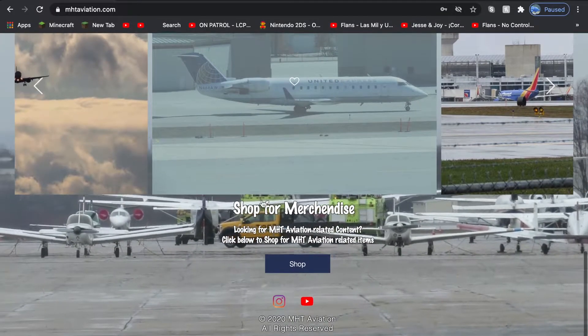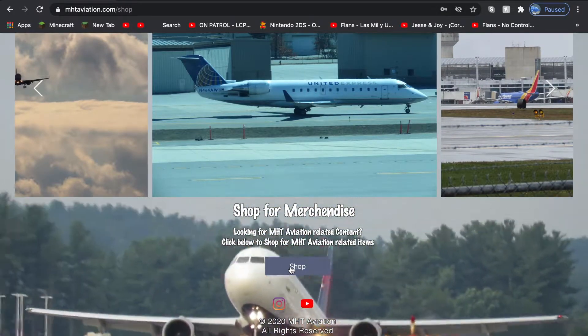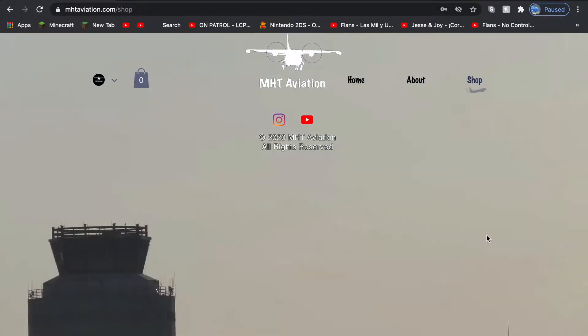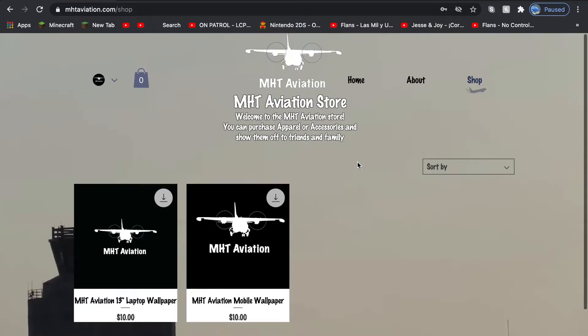If you're interested in shopping, you press the shop button and it will take you to my store area. This is my official store, which is why I am at the aviation store. Here you can buy clothes, apparel, accessories for your mobile phones like cases and stuff, wallpapers, and other miscellaneous items.